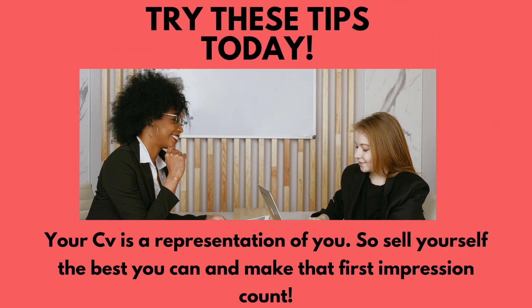Your CV is a representation of you, so sell yourself the best you can and make that first impression count. Try these tips today, update your CV, and start applying for those dream jobs. All the best, and see you next time on another video.